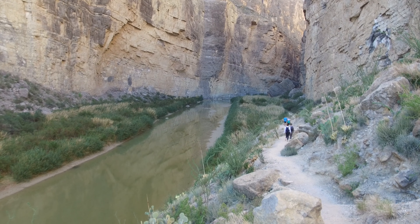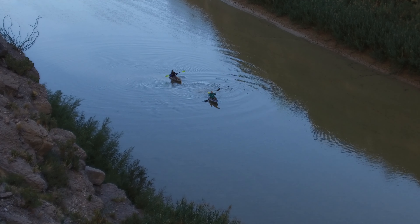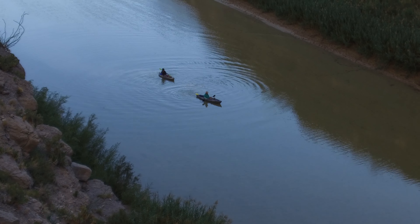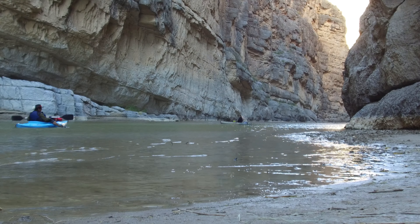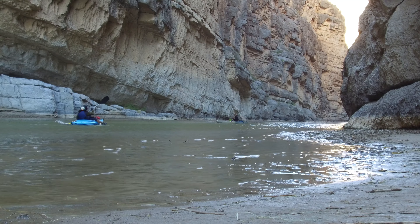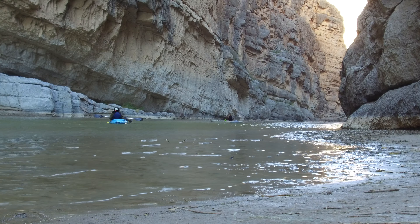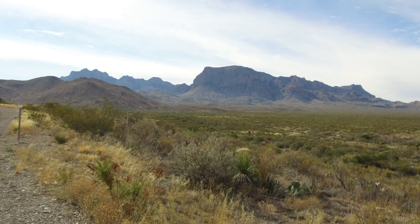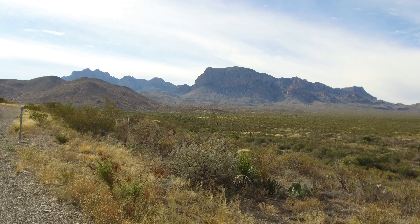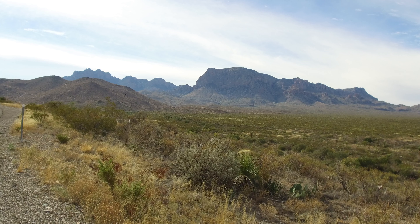Santa Elena Canyon is one of the park's best-known features — definitely a must-see if you visit. It provides living proof that water can cut hundreds or thousands of feet down through rock, given enough time. If the short trail at the exit of the canyon isn't enough for you, consider a river rafting trip. Just make sure you talk with one of the local rafting guide companies to coordinate your trip with the desired river state and water flow — it's definitely seasonal.